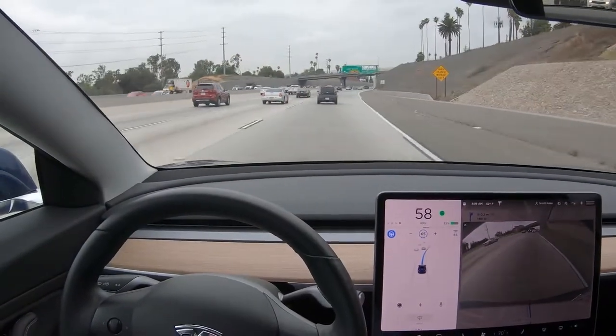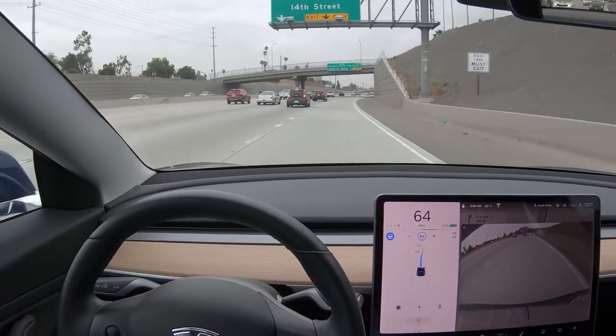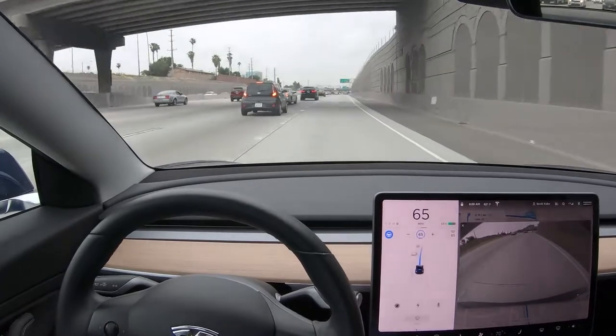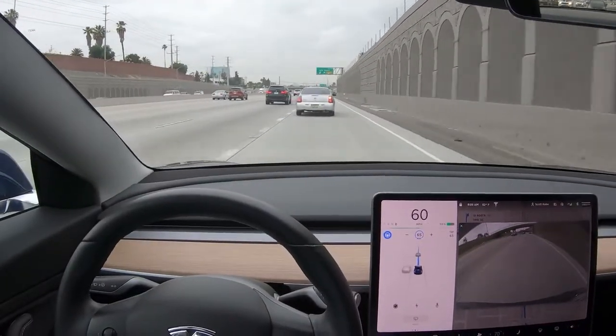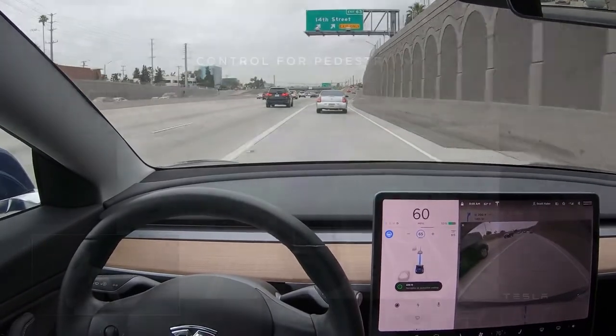The early cut-in detector only seems to work at low speeds, maybe less than 30 miles per hour. At higher speeds you really want to detect vehicles even earlier — like this situation — because if you detect them right as they're about to cross the line, that's just too late. But some improvements might be on the way; here's another clip from Autonomy Day.